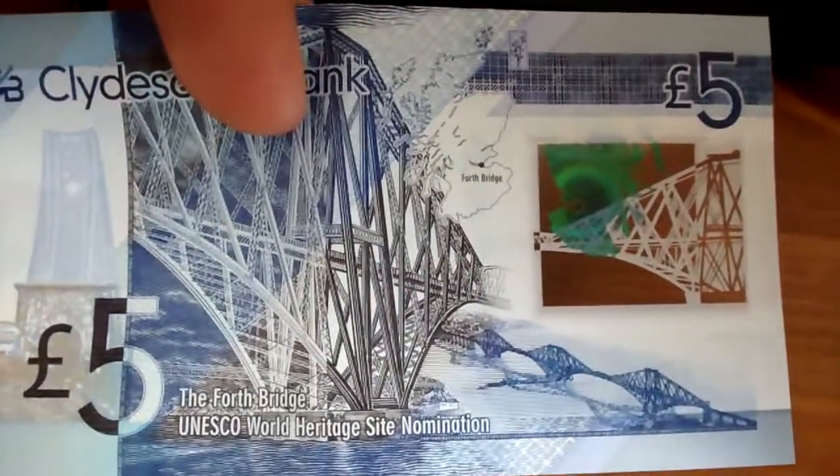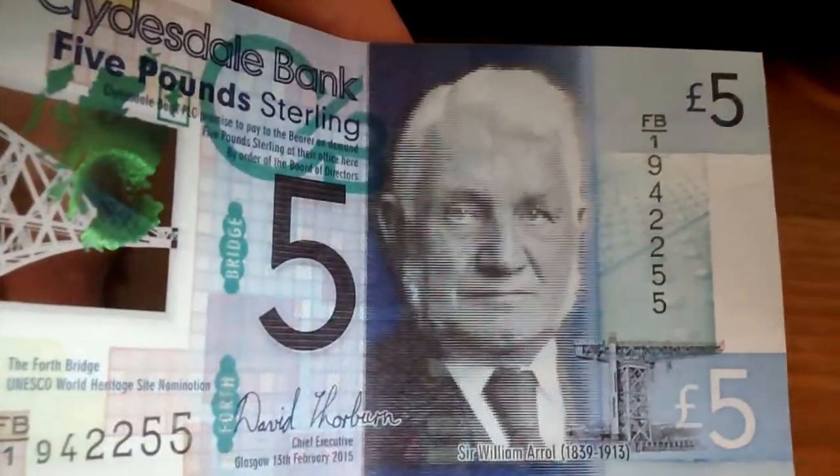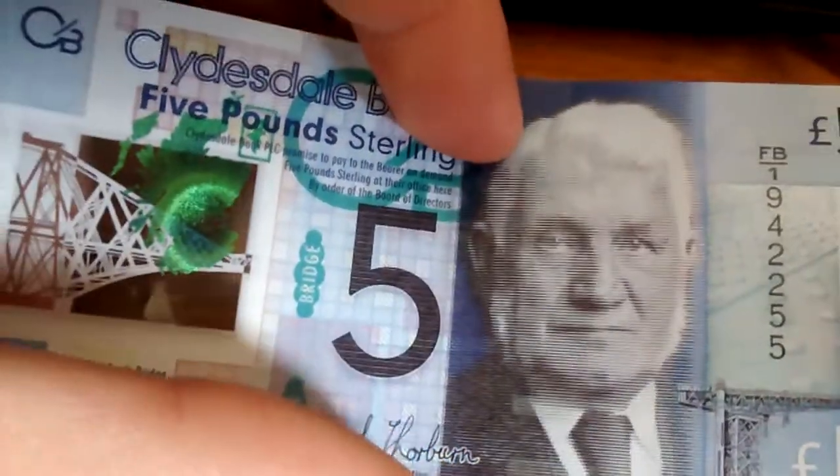Yeah, it's a very nice note. Apparently they were selling for £30 on eBay recently. I've checked eBay just now and most of them seem to be selling for about £8. So you can make a £3 profit on these — only in Scotland, am I right?